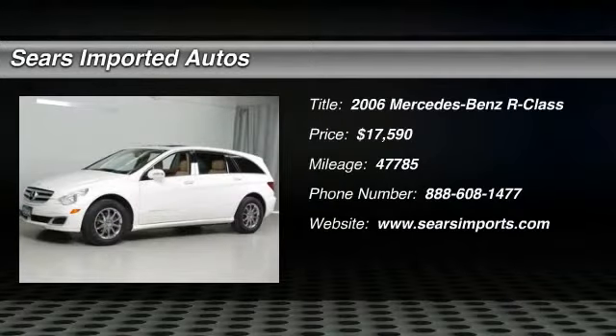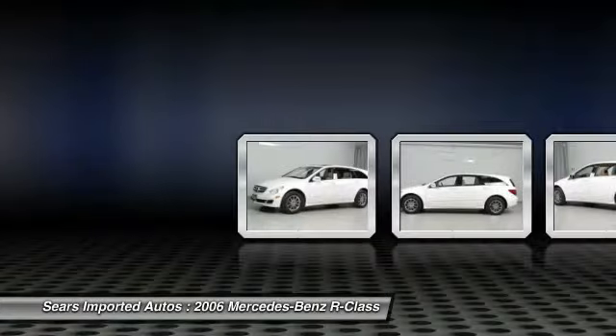Here is the R350 4MATIC you have been looking for. It was just inspected in our authorized Mercedes-Benz Service Center.